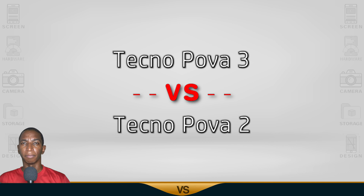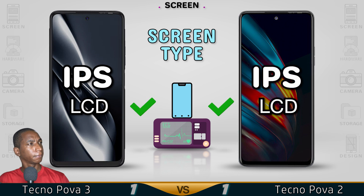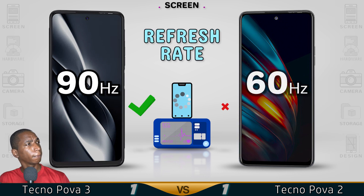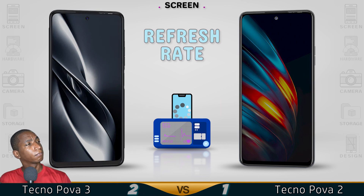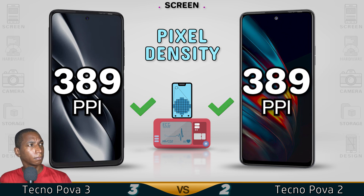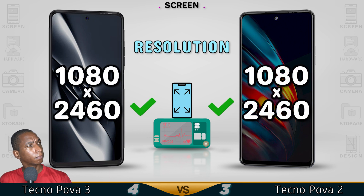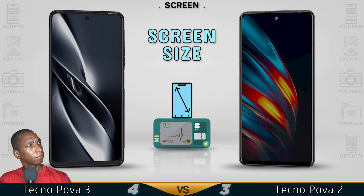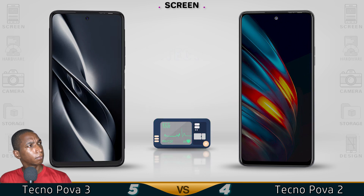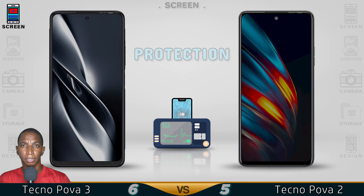For this 3D comparison we have the Tecno Pova 3 versus the Tecno Pova 2. Let's begin with the screen. Both have the same screen except for the 90Hz refresh rate.